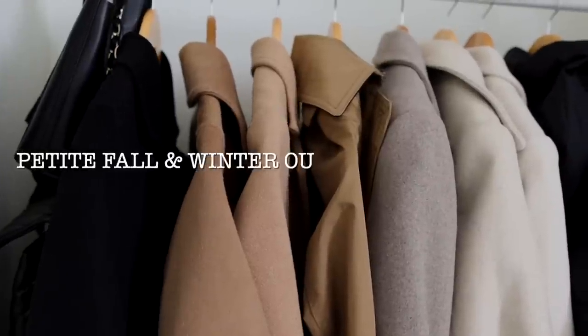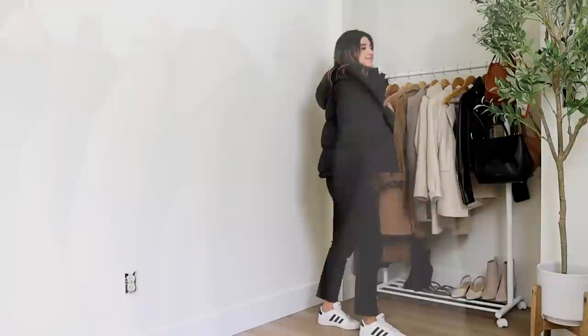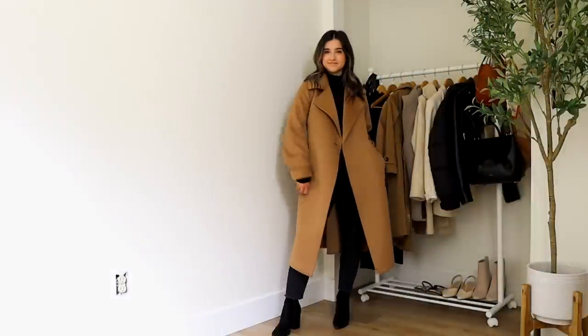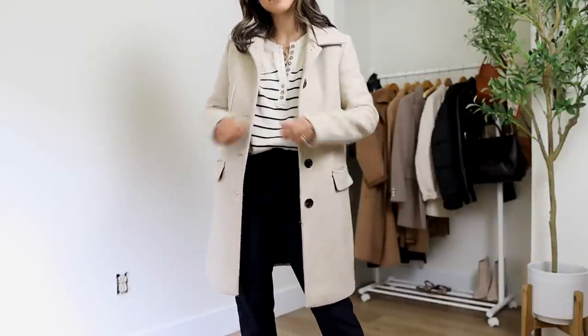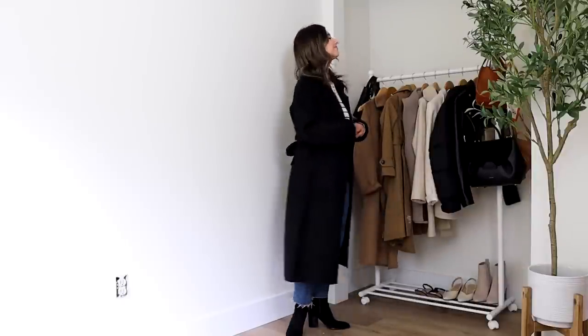Hi guys, welcome back to another video! Today I have a really special video — I'll be sharing my fall and winter petite outerwear collection. I have nine different pieces to share with you, and I want to point out that I don't want this video to give anybody the impression that you need every single one of these pieces. All of these outerwear pieces were purchased throughout multiple years, so it takes time to build this many pieces.